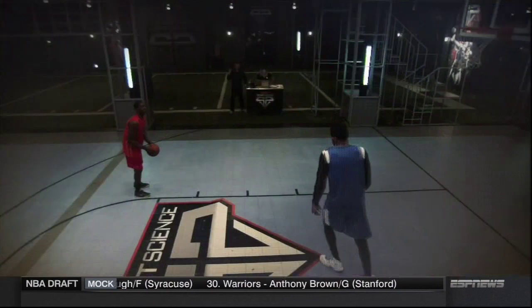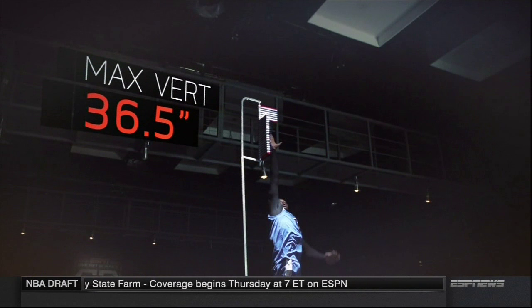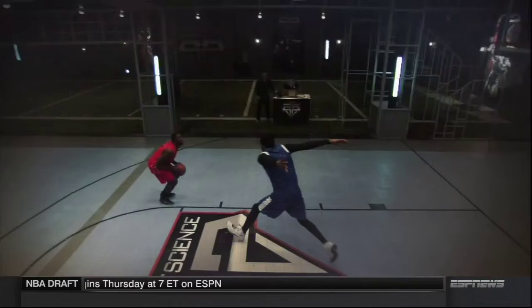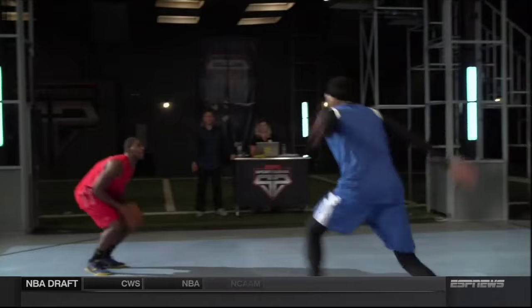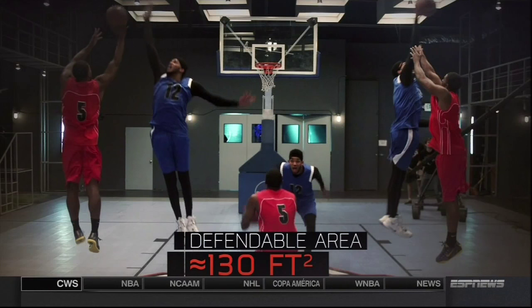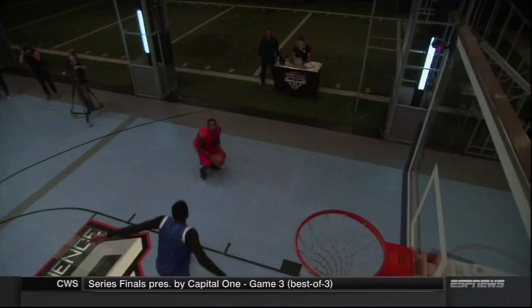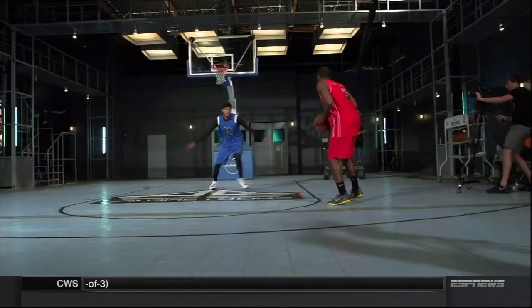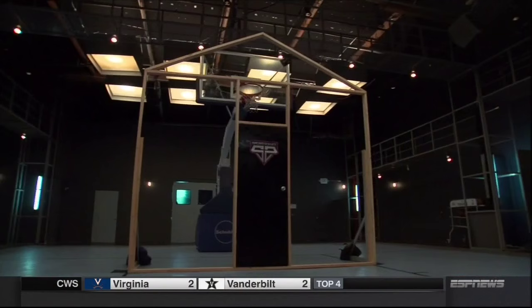But Towns's most impressive skill could be his shot blocking. In the amount of time it takes a player to execute a typical jumper, Towns starting from a standstill can cover up to seven feet. With his 36 and a half inch max vertical, he can get his hands on the ball more than 12 feet high. All told, this means Towns can defend an area equivalent to about 130 square feet.